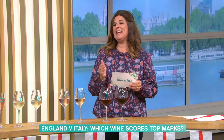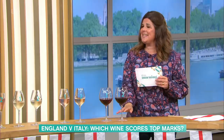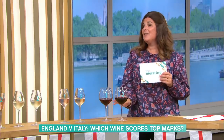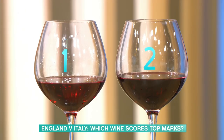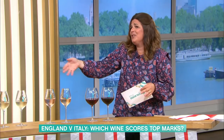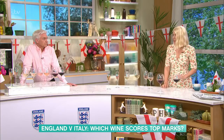Number one is the English Pinot Noir at £15.99 from Waitrose, from an estate in Kent called Simpsons. And the second one is a Chianti Classico Reserva from Sainsbury's at £15. I have to say, that Chianti is lovely. These are both pretty expensive — both lovely wines. All of them, really. But there's none here that you wouldn't say no to. That's a draw.